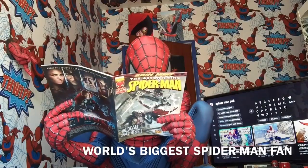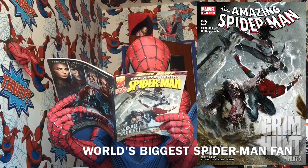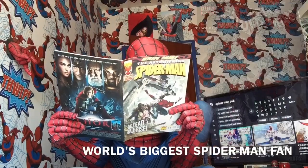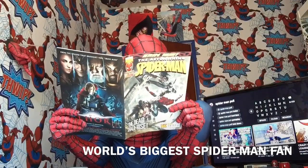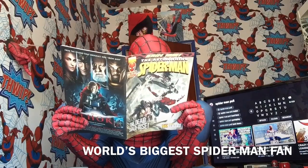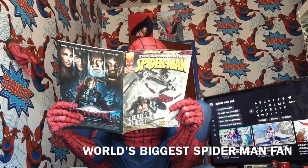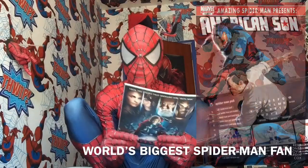Amazing Spider-Man 635, and then 634 — that should be back to front. And then Amazing Spider-Man 635 again, and then American Son issue 4.